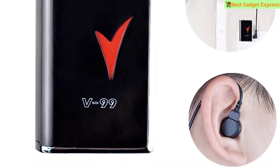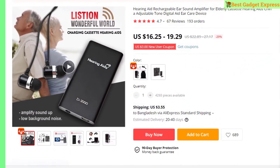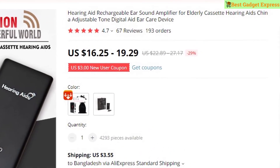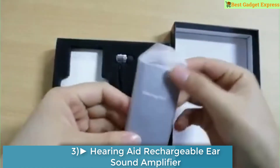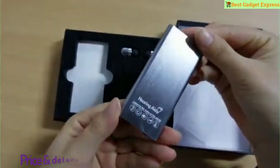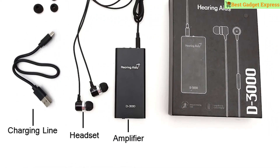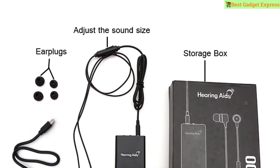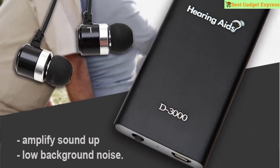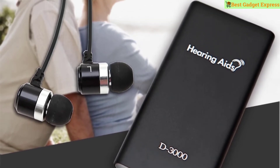Number three is the hearing aid rechargeable ear sound amplifier for the elderly — a cassette-style adjustable tone digital aid and ear care device. If you find it difficult to hear from others, a hearing aid can help you regain your hearing so you can live the life you are used to. This hearing aid is specially designed for people with hearing loss; wearing it you can discover the pleasure of gathering with friends and family.